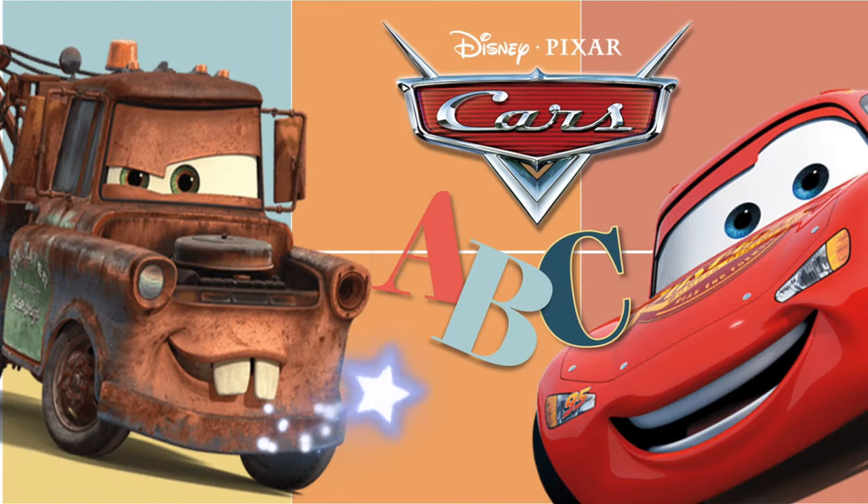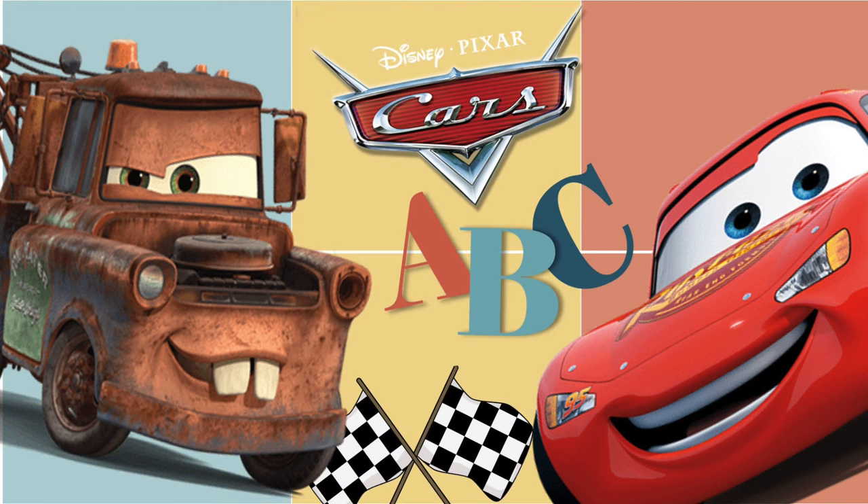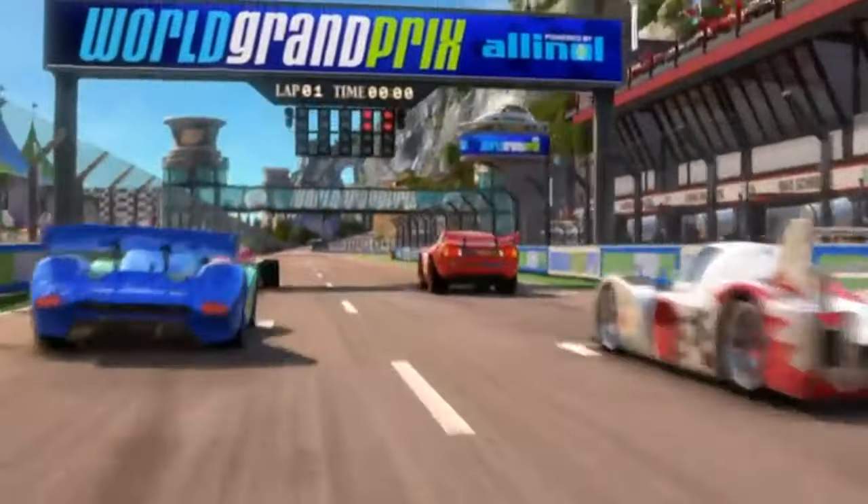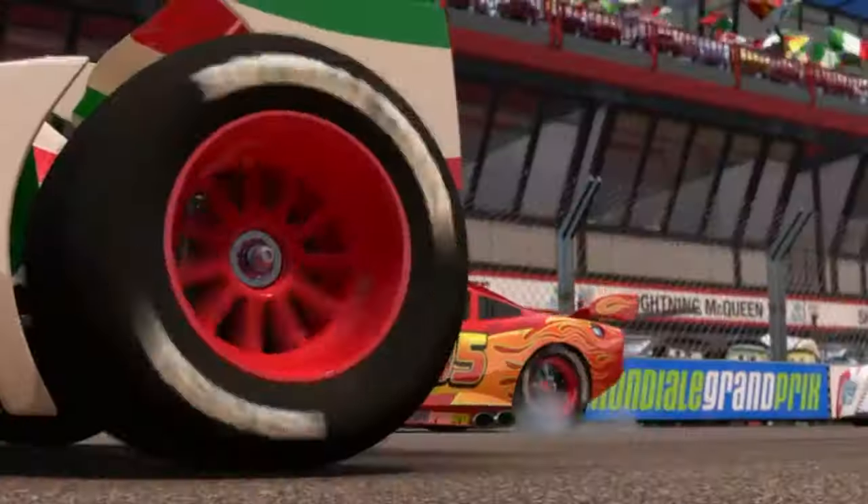Hi little friends! Today we're going to practice the alphabet with the Cars movie. We'll meet fun car friends from A to Z, like the speedy Lightning McQueen and lots of others. Let's go.